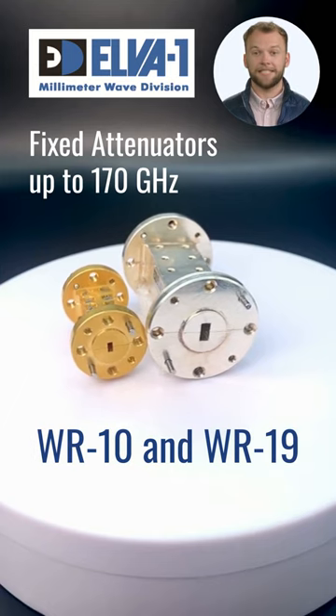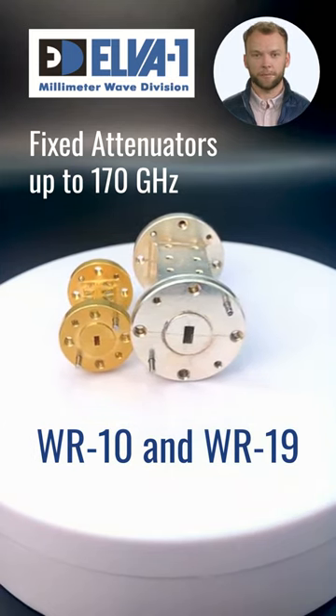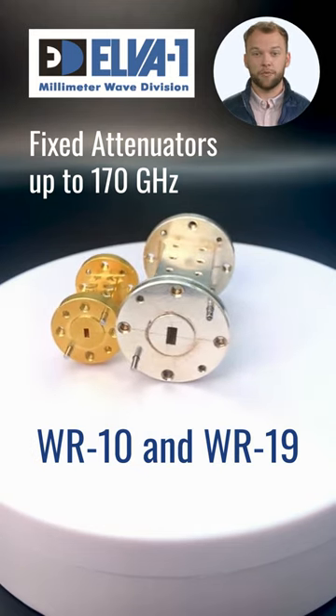Each of our fixed attenuators undergoes precise craftsmanship, followed by a layer of gold plating. This process provides superior corrosion resistance and unwavering performance.